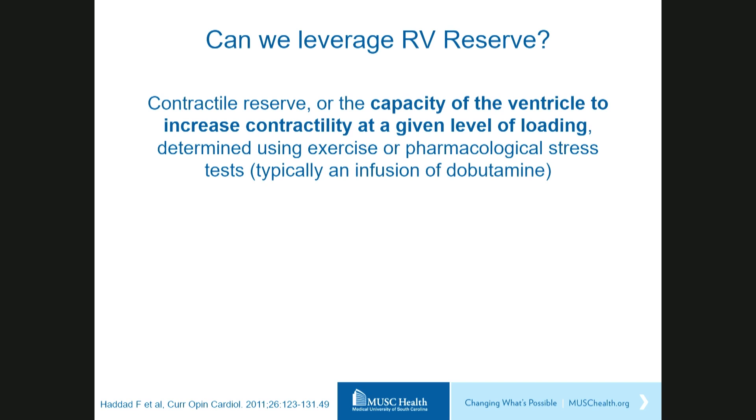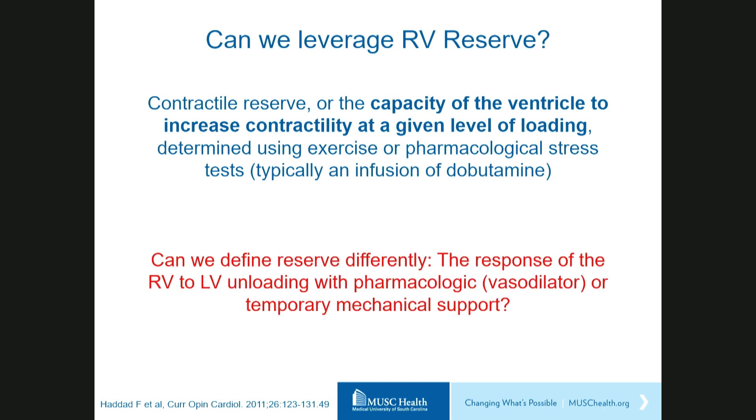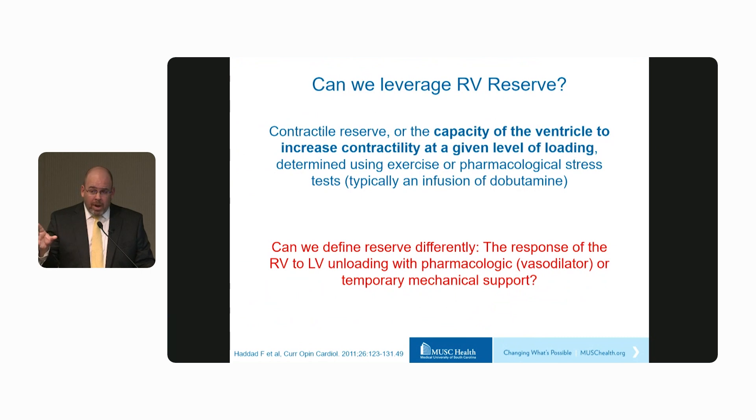Can we leverage RV reserve to give us more information about the state of the RV prior to LVAD? The most common ways to assess reserve — exercise or dobutamine — are problematic here: these patients can't exercise and many are already on dobutamine. So perhaps we could define reserve differently in this population — looking at the response of the RV to LV unloading, either with pharmacologic vasodilators like nitroprusside or even temporary mechanical support, to reproduce what will happen after durable VAD placement.